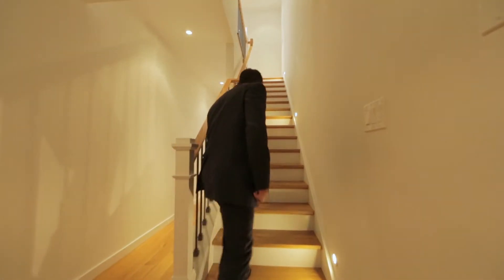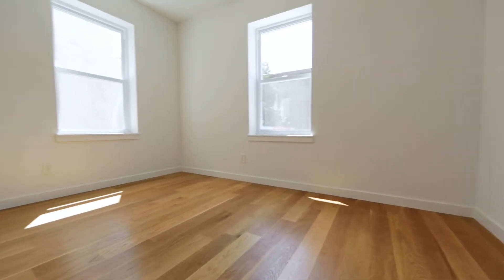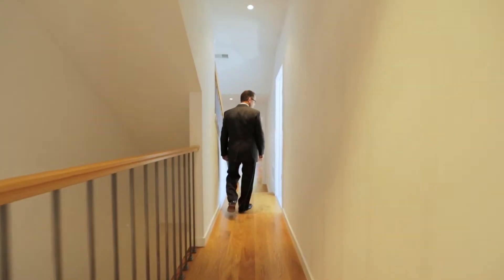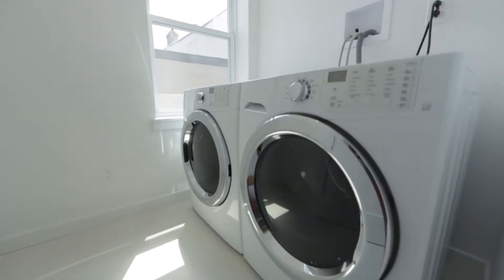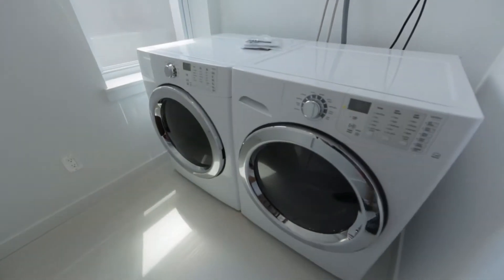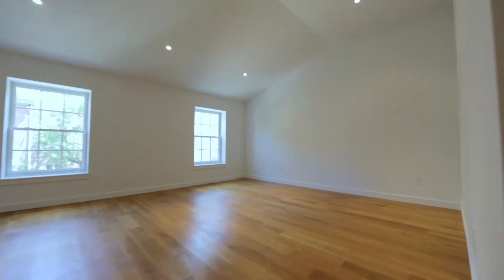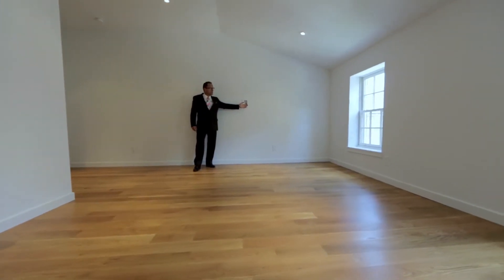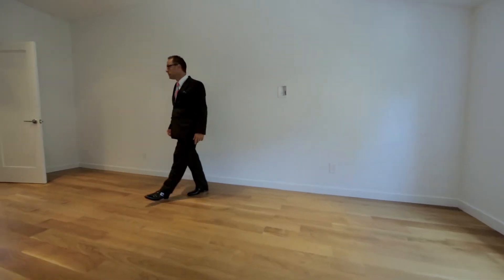Heading up to the third floor — this is a very bright room that would also make a great home office if you don't use it as a guest room. In the middle of the third floor is a laundry room with a front-load Frigidaire washer and dryer. The last bedroom could also serve as a master bedroom — it's a fantastic room, quiet, and nice and bright.